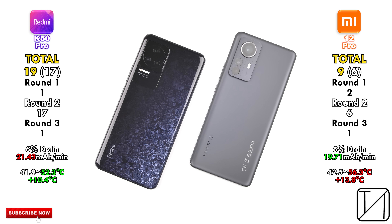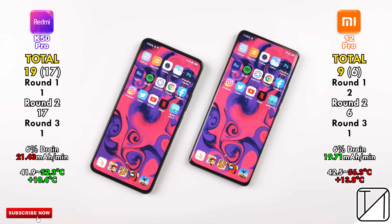Looking at the total score: 19 points on the Redmi K50 Pro as opposed to just 9 points on the Xiaomi 12 Pro. They both have great quality displays and are both great devices, but when it comes to nitty-gritty performance, the Dimensity 9000 comes out just a smidge on top. But if you'd like better battery efficiency, I never thought I'd be saying this, but it's probably better to go for a Snapdragon 8 Gen 1 powered smartphone.